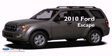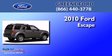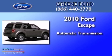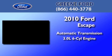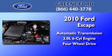This is a certified pre-owned 2010 Ford Escape. This crossover has an automatic transmission, a 3.0L V6, and the added safety and control of four-wheel drive.